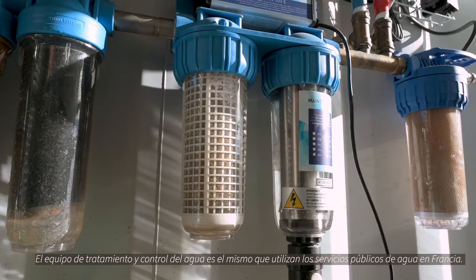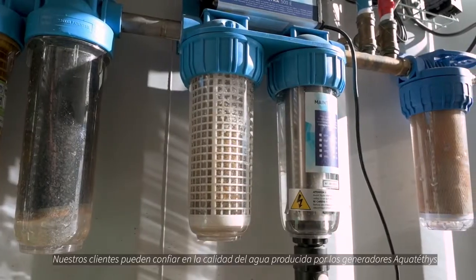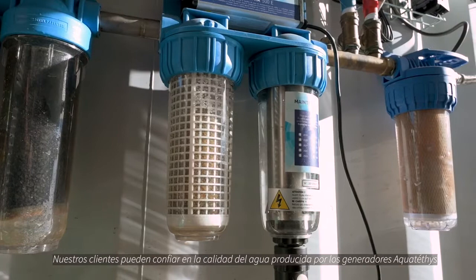The water treatment and control equipment are the same as what is used by the public water authorities in France. Our customers can be confident in the quality of water we produce.